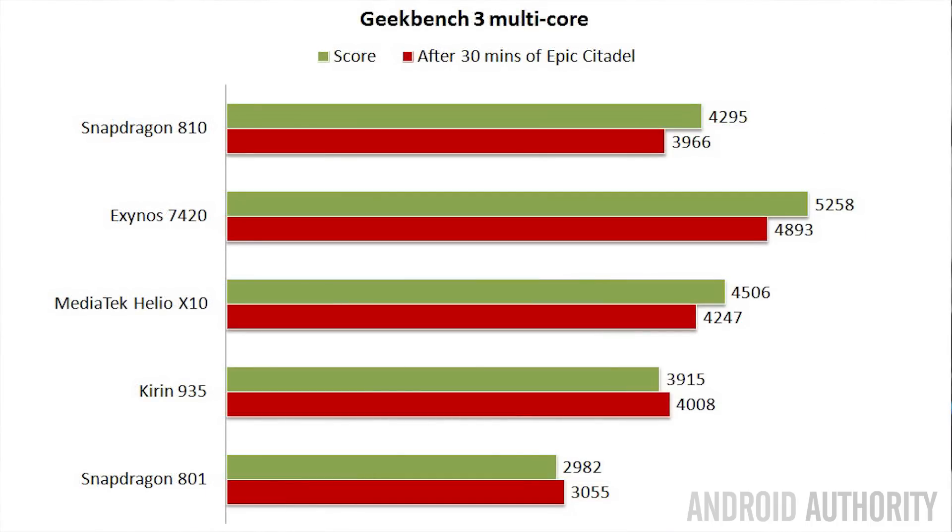For the multi-core results, the Exynos 7420 is again the fastest. Interestingly, the Helio X10 has a very good score and in fact beats the Snapdragon 810, which comes in third. Fourth is the Kirin 935, and finally the Snapdragon 801, which is only quad-core and therefore doesn't do well on a multi-core test. After running Epic Citadel for 30 minutes, the Snapdragon 801 and Kirin 935 did better, while the other three dropped slightly. The Exynos 7420 remains the fastest, and the Helio X10 comes in second according to Geekbench multi-core.